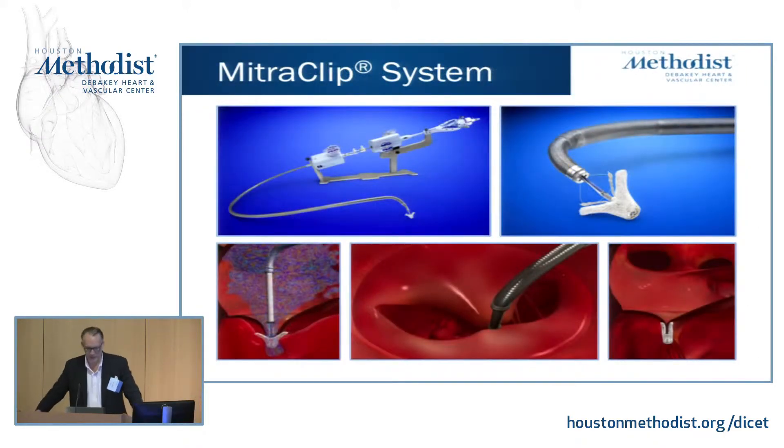For percutaneous repair, this is the system that's approved in the United States. We've done almost 150 cases. The problem with the mitral clip is it's not the right choice for everyone — probably about 50% of the cases we were referred we turned down — and we've learned which cases are going to be a successful mitral clip versus those which are not.